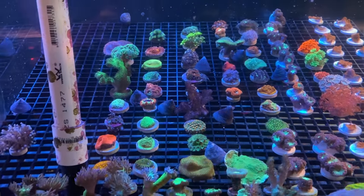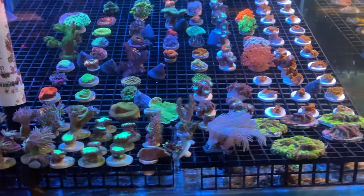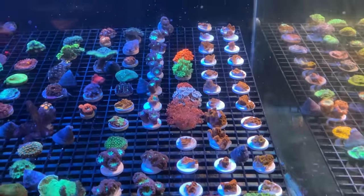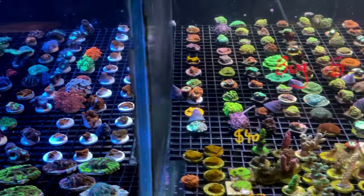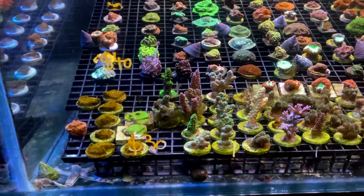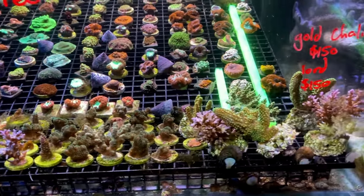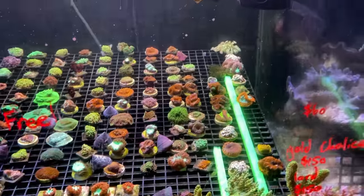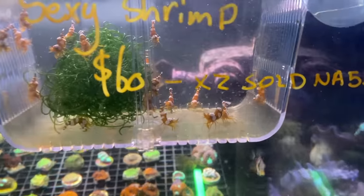Into the frag tank we've got no shortage of duncans, blastos, favias, chalice, xenia, different gonies, a really cool orange-ish montipora — somewhere between red and orange — looks like some Seriatopora, and some acropora that the guys didn't want me to show because it had a tiny bit of algae on it. But I bought a piece and put it in my tank and the snails cleaned it up just like that.